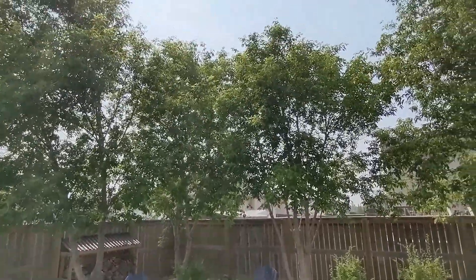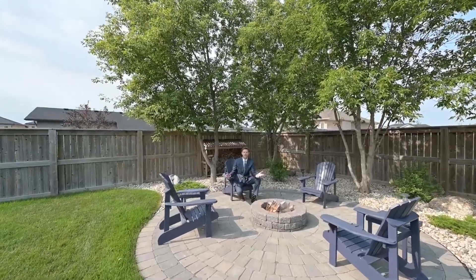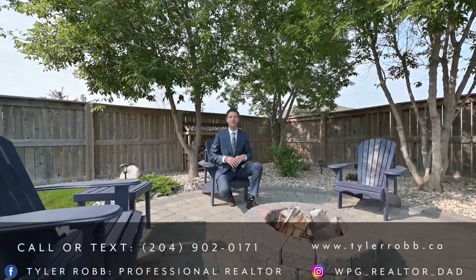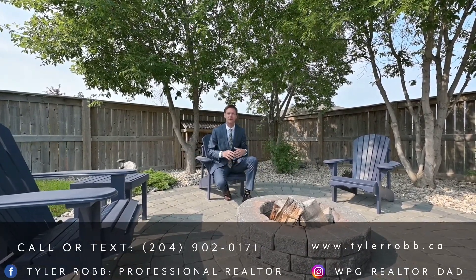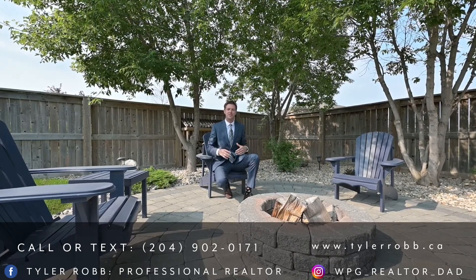Remember, we're in Oak Bank — you can actually see the stars out here at night. So really nice. 22 Sage Place in Oak Bank — you can't tell me it's not awesome. If you can picture yourself here, give me a call and let's book your private showing so you can see this place in person. All my contact information is below. My name is Tyler Robb, professional realtor, and I'll see you on the next one.